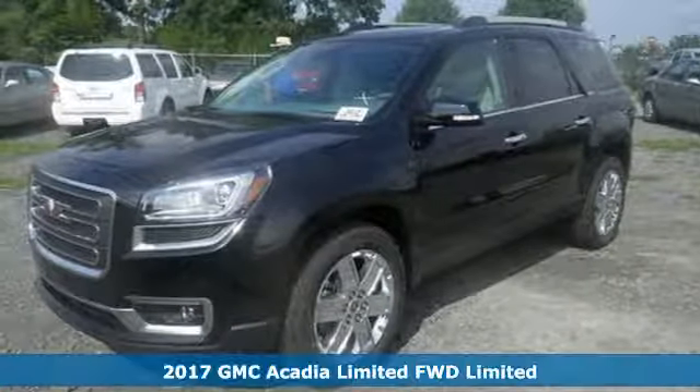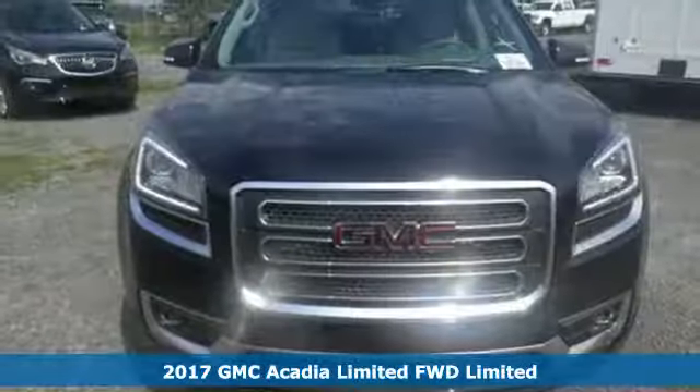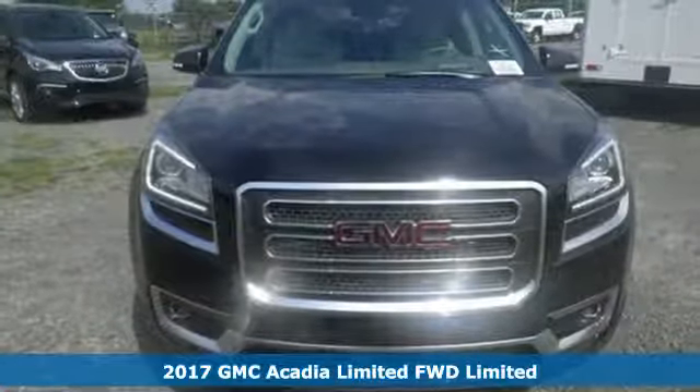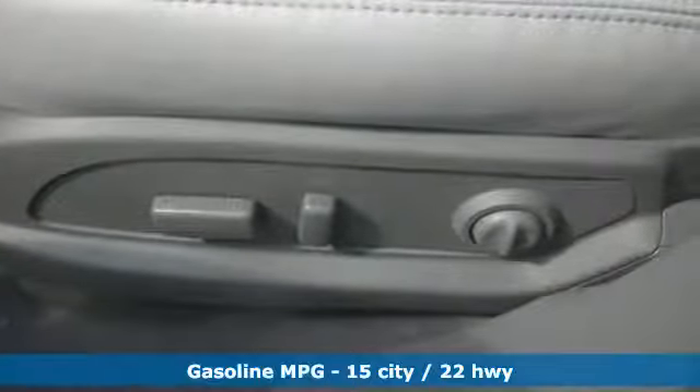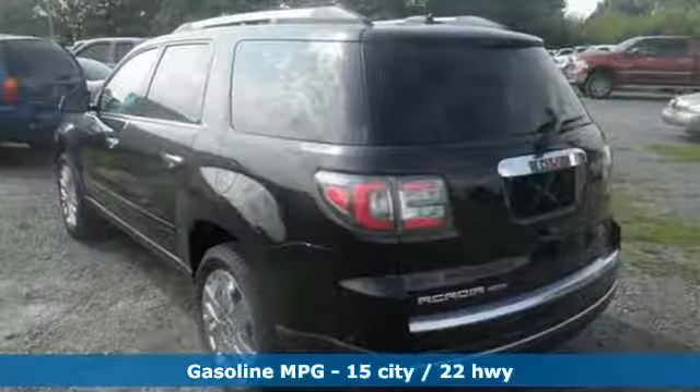It's a 2017 GMC Acadia. The precision of GMC shows immediately in this redesigned Acadia, trimmed down from a full-size to a mid-size SUV. Family practicality has become a lot more fun to drive.